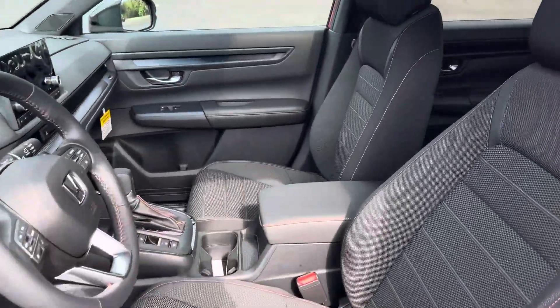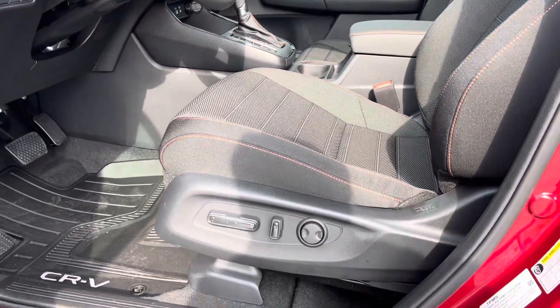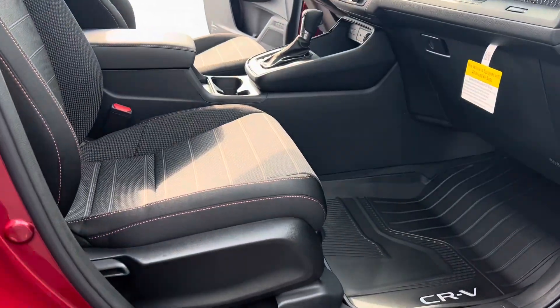These do recline a little bit. Here's a look at the front seats — these are heated seats. You can see the cloth with the orange stitching. Power adjustment for the driver's side, and it's going to be a manual adjustment on the passenger's side.